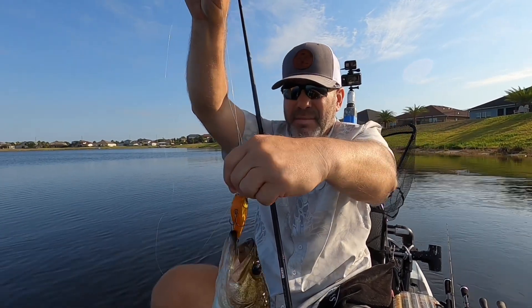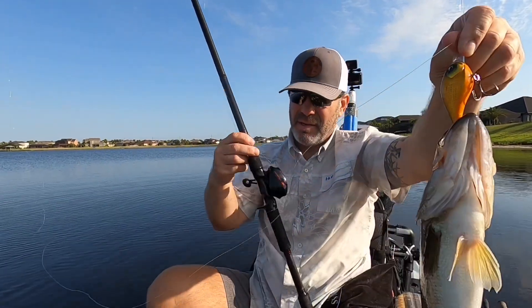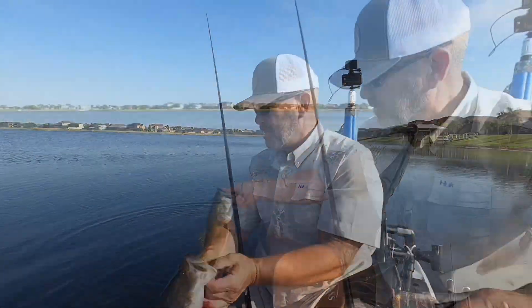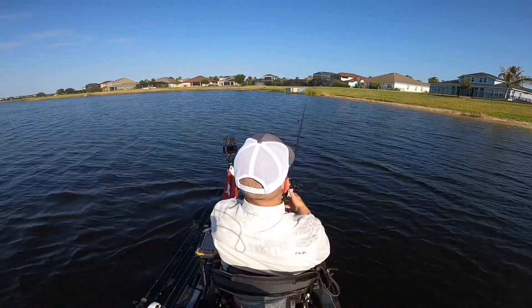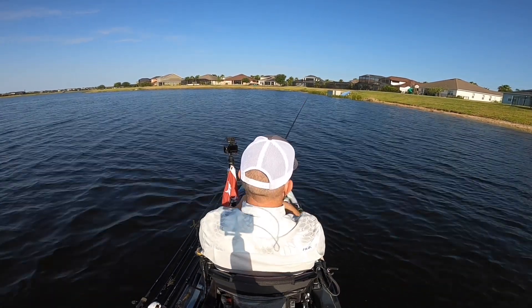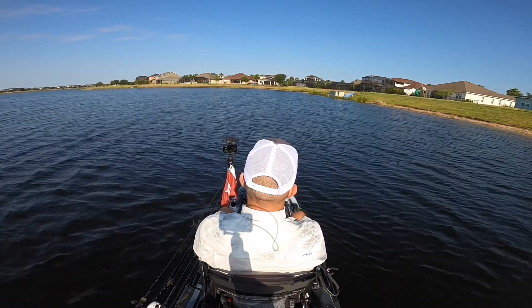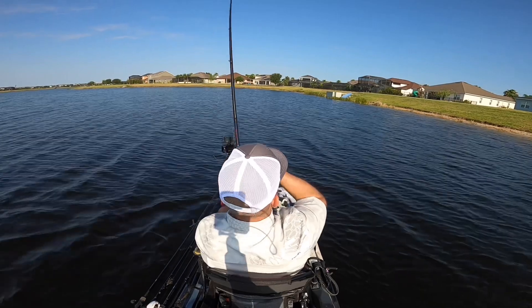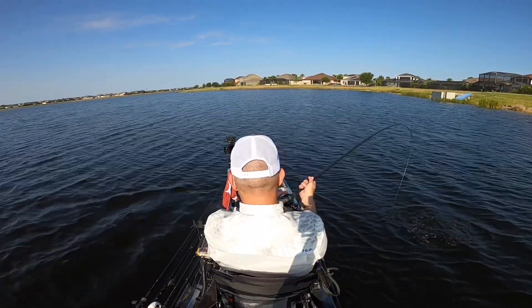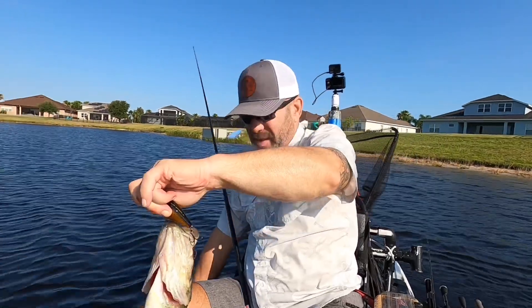Twelve foot dive bait right there — clip banger caught on the meta series rod and the G2 reel, guys. Second one there — now get these trebles out.